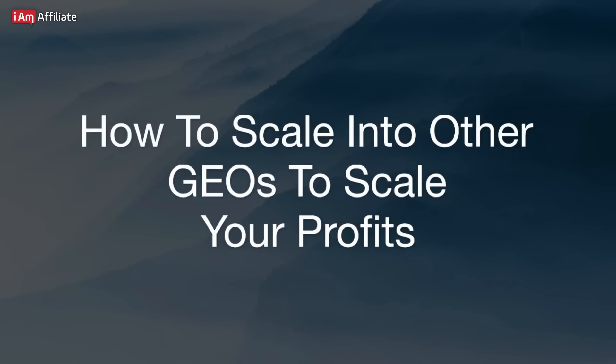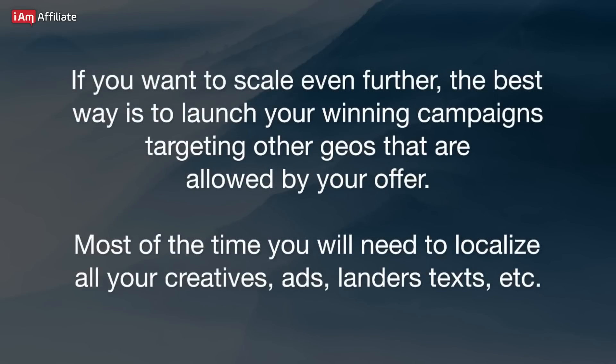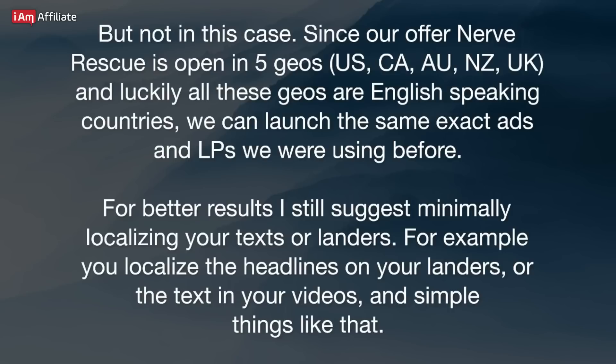If you want to scale even further, the best way is to launch your winning campaigns targeting other GEOs allowed by your offer. Most of the time you will need to localize all your creatives, ads, landers, texts, etc. But not in this case, since our offer Nerve Rescue is open in five GEOs — US, CA, AU, NZ, and UK — and luckily all these GEOs are English-speaking countries, so we can launch the same exact ads and landing pages we were using before. For better results, I still suggest minimally localizing your texts or landers — for example, localizing the headlines on your landers or the text in your videos.